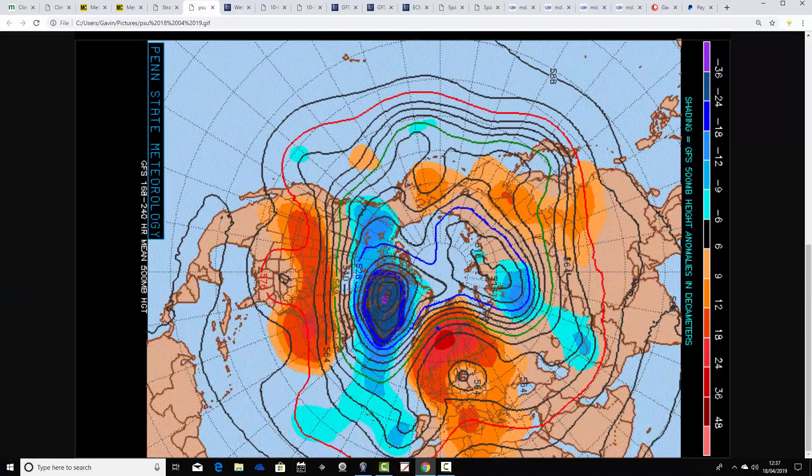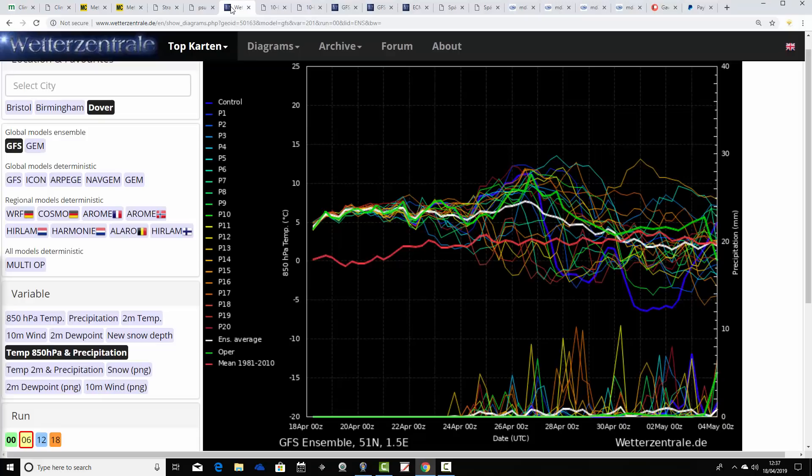The GFS is very similar — a big area of above-average heights to the north and over the UK, stretching down to the south as well. Below-average heights are in the middle of the Atlantic. Again, we're dominated by high pressure in the week-to-10-day time frame. Winds will be coming up from a southerly to southeasterly direction, with lots of dry and warm weather on offer.